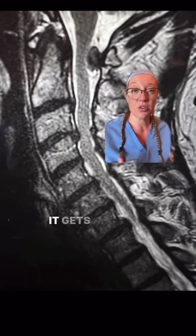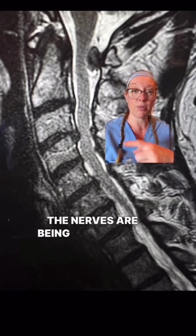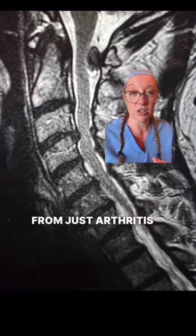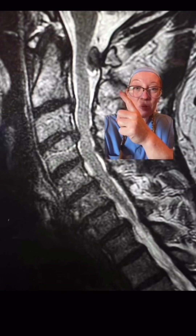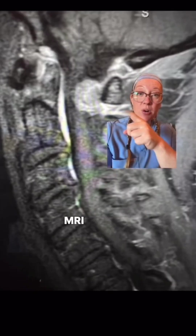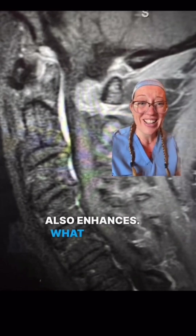Here's where it gets tricky. On the MRI scan, there are several areas where the nerves are being compressed in the neck, and this is from arthritis or degenerative changes. But here's the weird part — what is this thing right here? On the contrasted MRI, this thing also enhances. What is that?